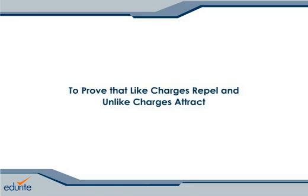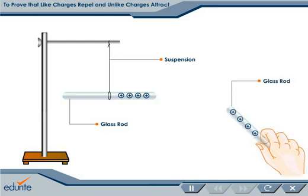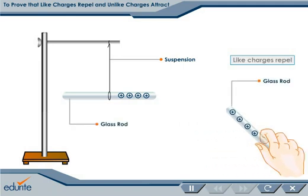To prove that like charges repel and unlike charges attract, suspend a glass rod rubbed with silk. Bring another glass rod rubbed with silk closer to the suspended rod. You observe that the suspended rod is moving away, showing that the charges present on both the glass rods are similar.